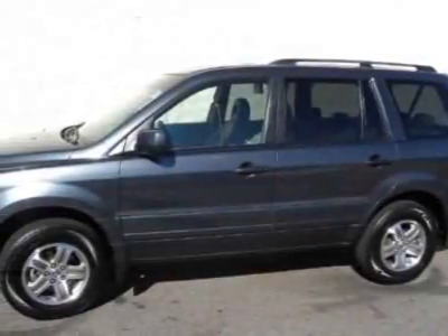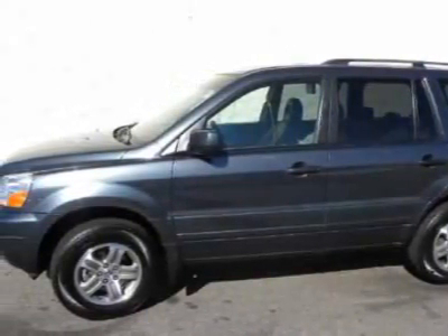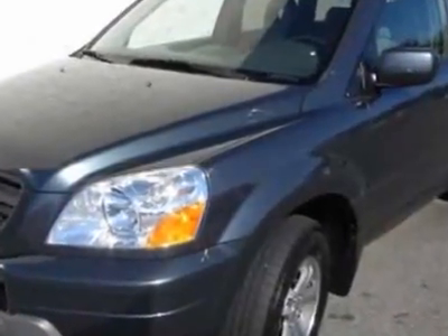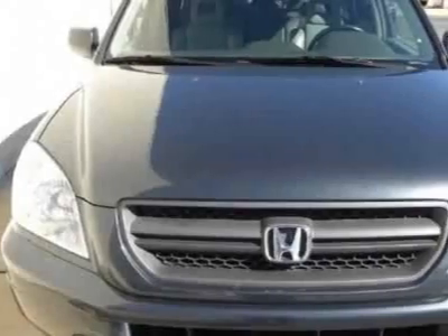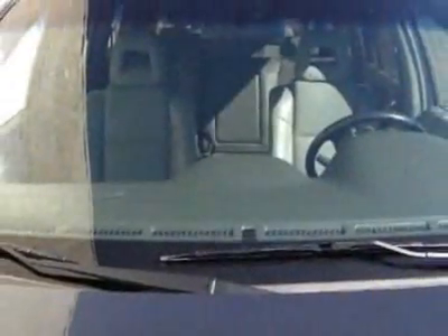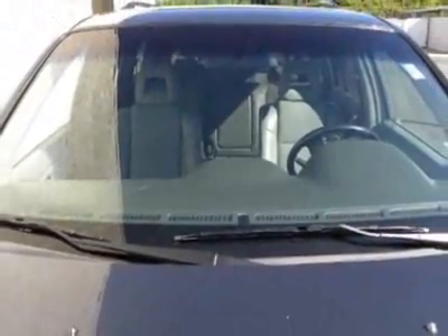Come take a look at this certified pre-owned 2005 Honda Pilot. This Pilot has just under 63,000 miles. This vehicle has a limited warranty. This vehicle gets 17 miles per gallon in the city and 22 on the highway.